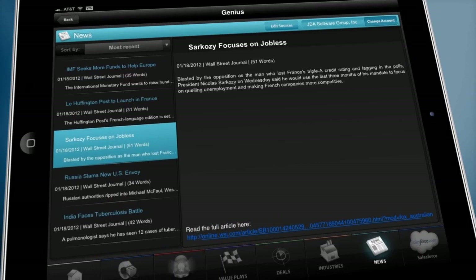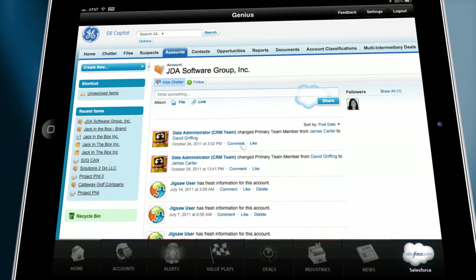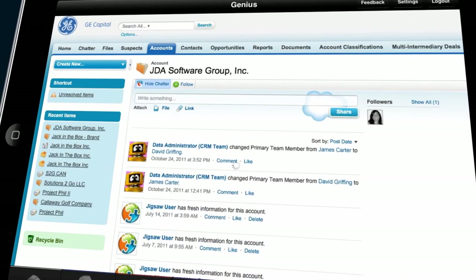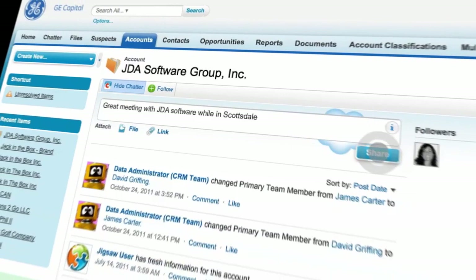Last, but certainly not least, is the Salesforce tab. This is where everything comes together for the benefit of our sales reps. It directly ties into the existing Salesforce database so individual reps can track key accounts in real time. When a meeting is done, reps can use their connected iPads to report back into the system while all the information is fresh and top of mind.